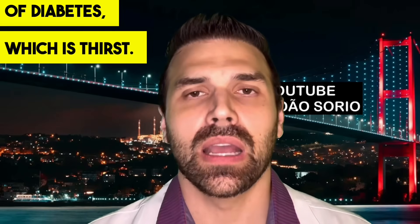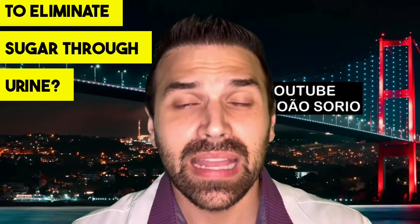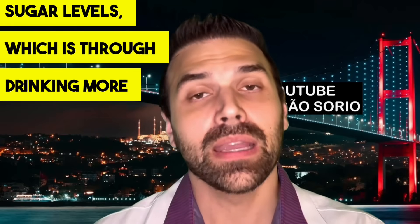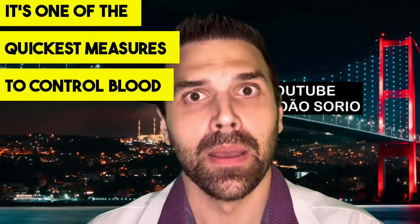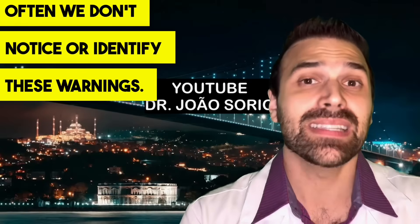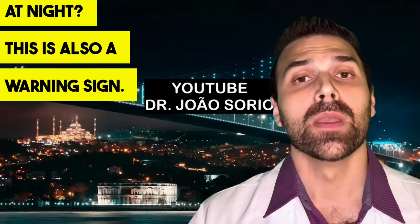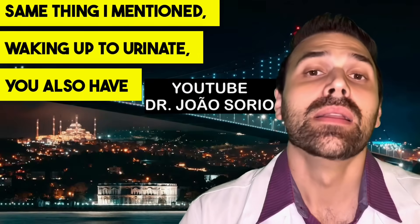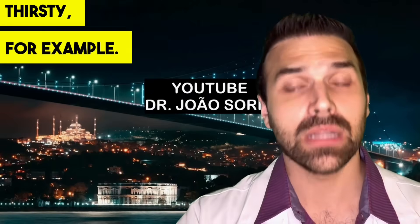Sign number six is thirst. One mechanism the body uses is to eliminate sugar through urine; another is to dilute it by drinking more water. So you feel a strong stimulus to drink more liquid at night — it's one of the quickest measures to control blood sugar levels. The body keeps giving these warnings and often we don't notice them. If you're feeling very thirsty at night compared to your usual pattern, that's a warning sign for diabetes.